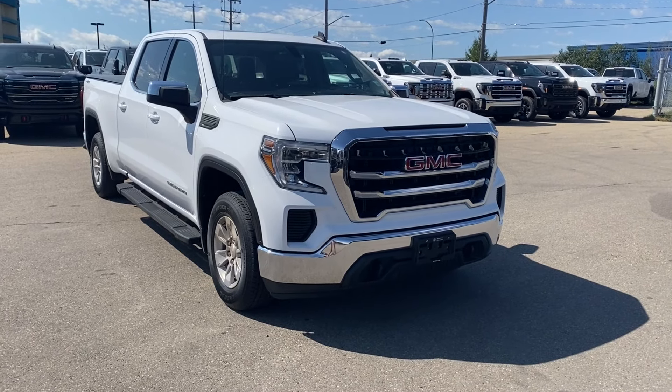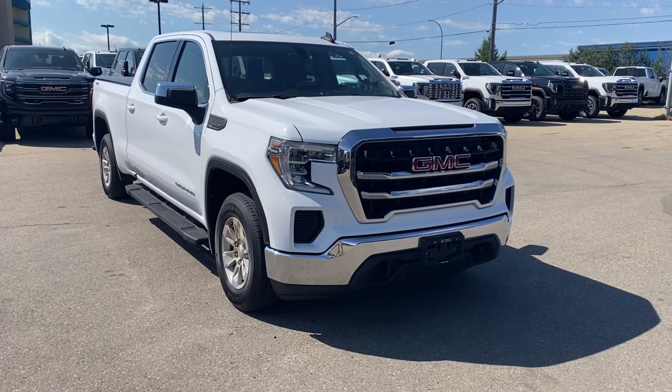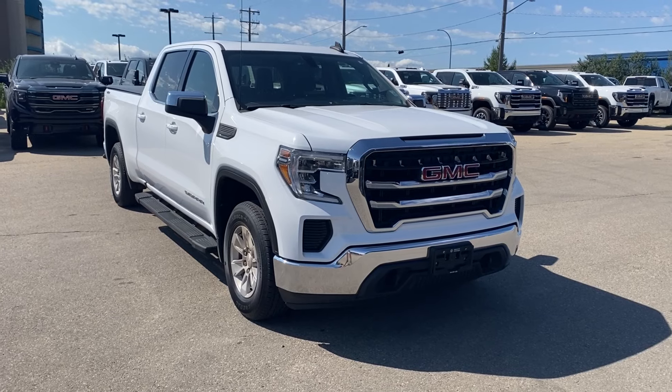Welcome to Wolf GMC Buick. Today we're going to be taking a look at a pre-owned 2019 GMC Sierra 1500 SLE.